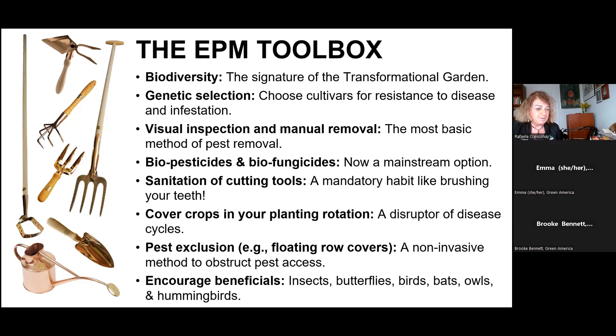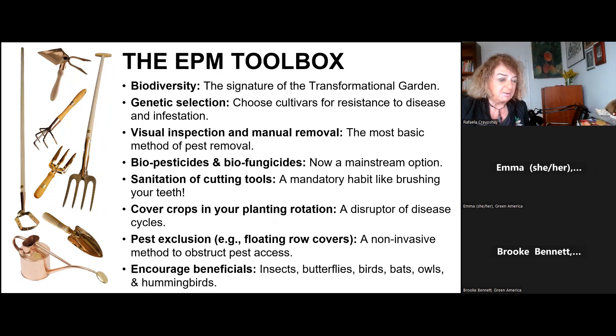Cover crops have traditionally been the domain of farms and big commercial operations, but we can use them to our advantage in the home garden and get lots of benefits. A key benefit is the disruption of disease cycles. Then there's pest exclusion, which can be done with floating row covers that are available everywhere nowadays — they can just keep pests out of the garden. And then there's encouraging beneficials: so many insects, butterflies, birds, bats, owls, hummingbirds. It's worthwhile to make the effort to welcome them into your garden.